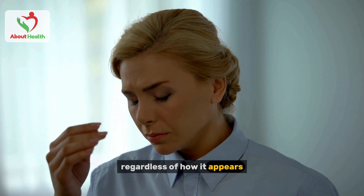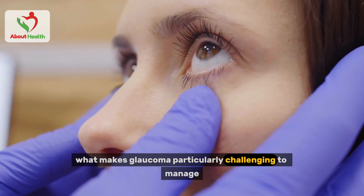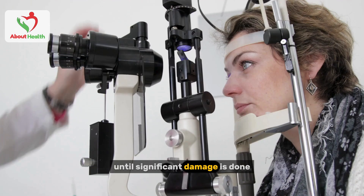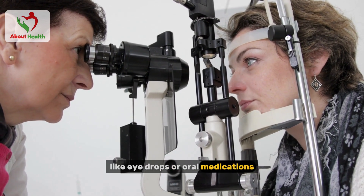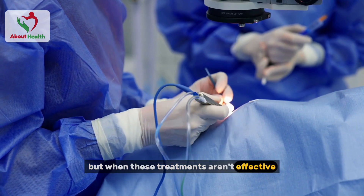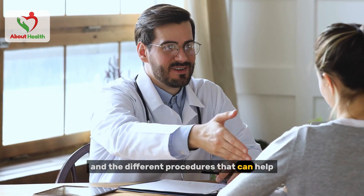Regardless of how it appears, if left untreated, both forms of glaucoma can result in irreversible vision loss. What makes glaucoma particularly challenging to manage is that it often progresses without noticeable symptoms until significant damage is done. This is why it's crucial to catch it early. If diagnosed early, medications like eye drops or oral medications can help control the intraocular pressure and slow the progression. But when these treatments aren't effective or lose their potency over time, surgery becomes a viable option.